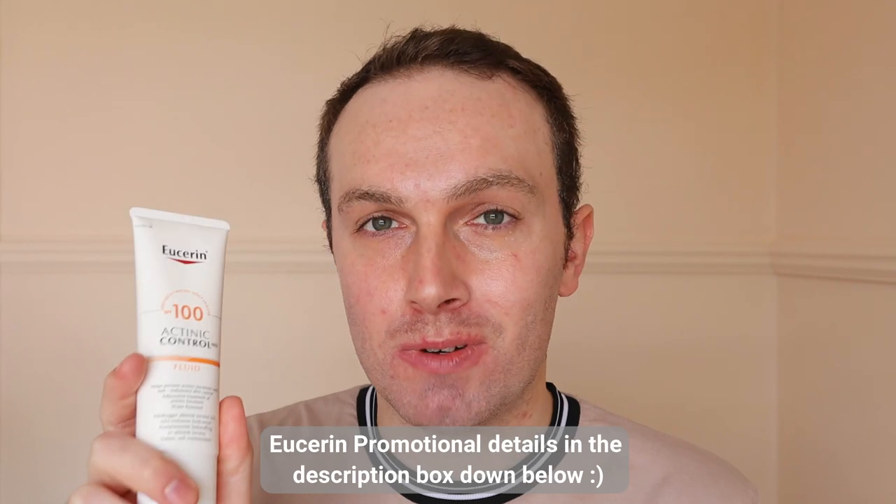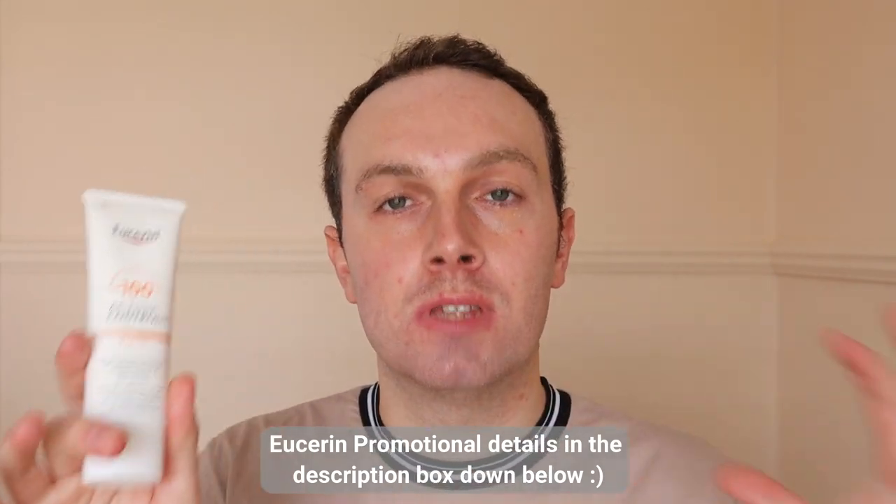The Actinic Control SPF 100 and the Sun Fluid Mattifying SPF were gifted by Essential, which is an online retailer with a vast curation of skincare and sun care products. This isn't an ad, but they do have a promotional offer on all Uriage products throughout April, so definitely check the website out — I'll link it in the description below.